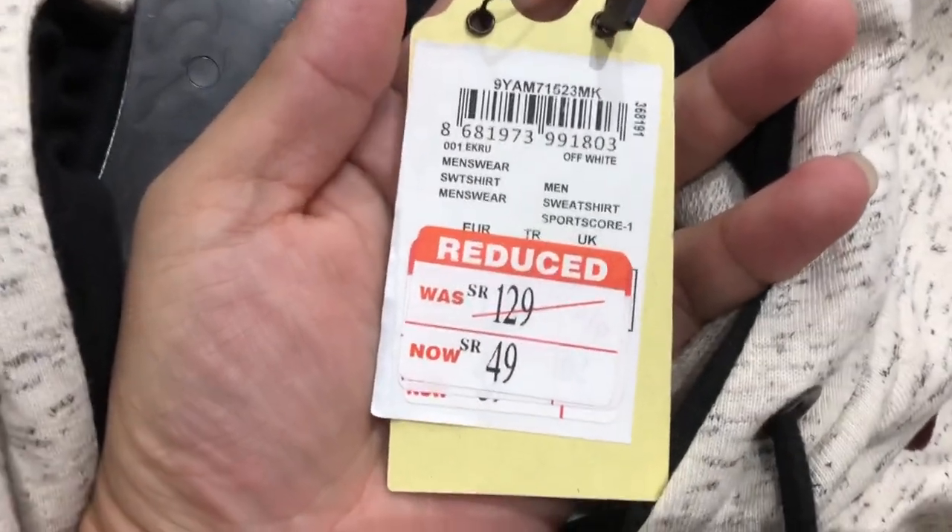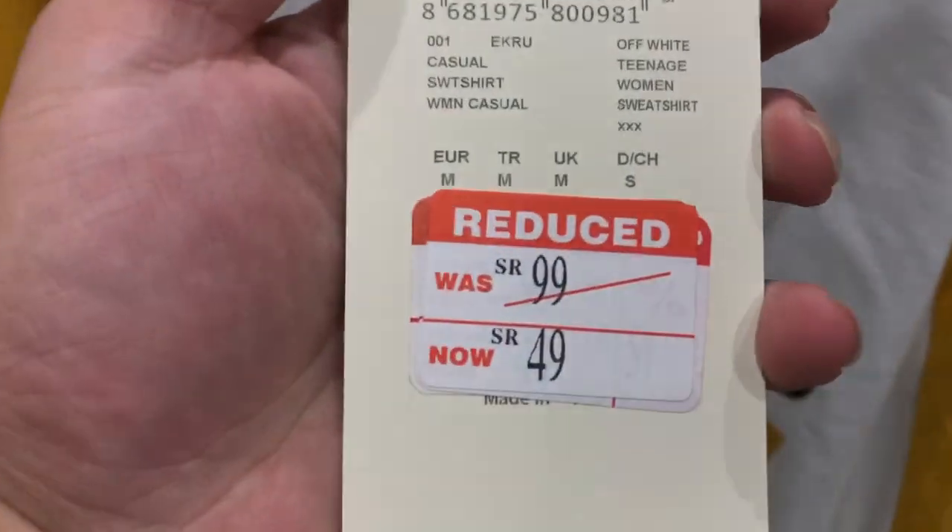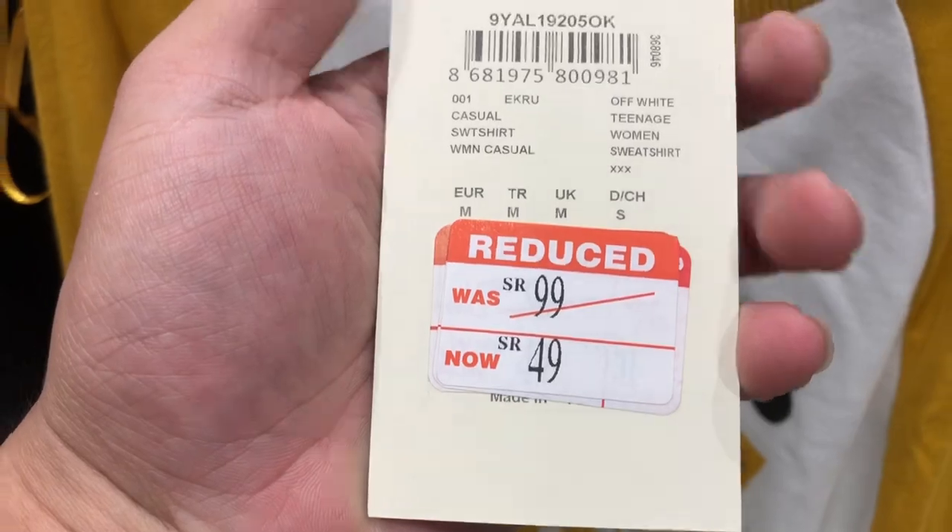This is a 129SR before, so now it's a 49SR Mahabesh. So like this one. So before, this is a 99SR, so now it's a 49SR na lang.